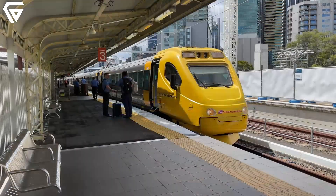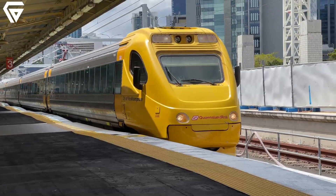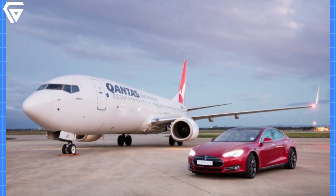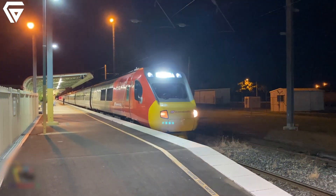The electric tilt train isn't just a triumph of speed and technology — it's a bold step toward a more sustainable and environmentally friendly future. Unlike cars or planes that heavily rely on fossil fuels, this train is powered by electricity.